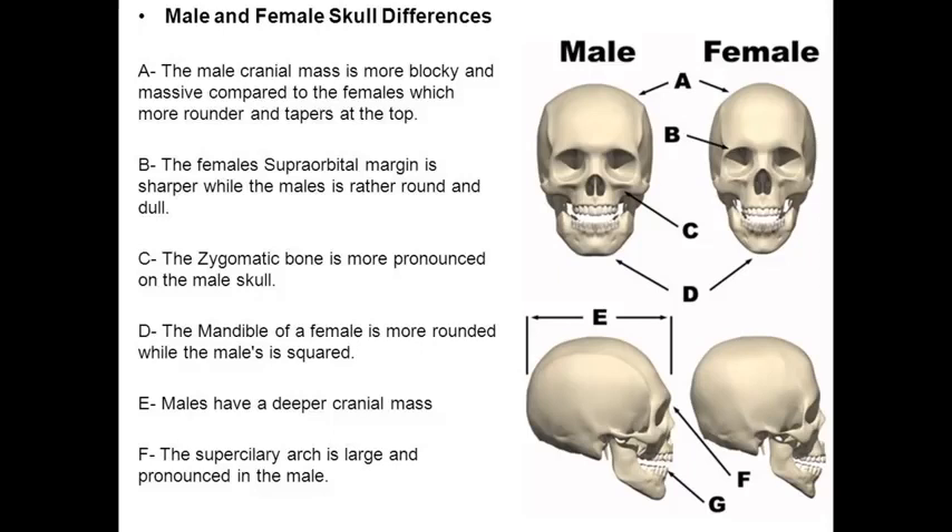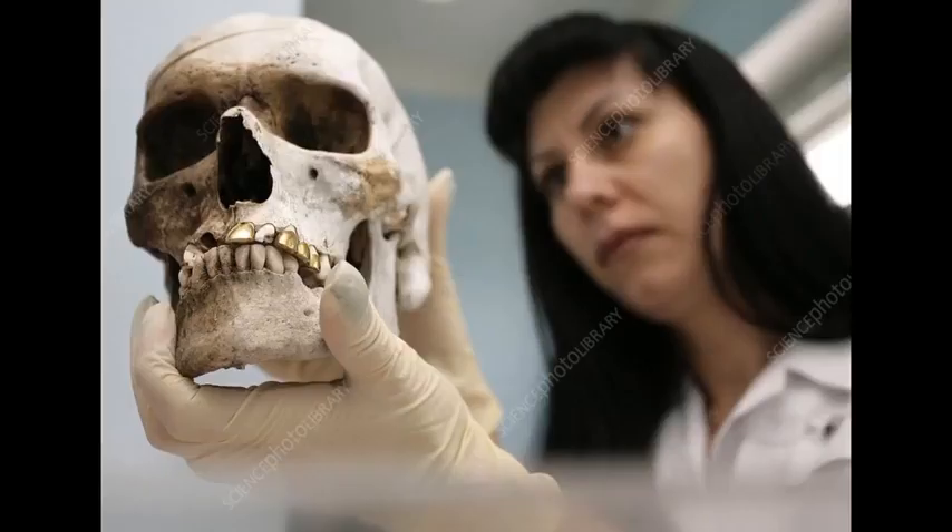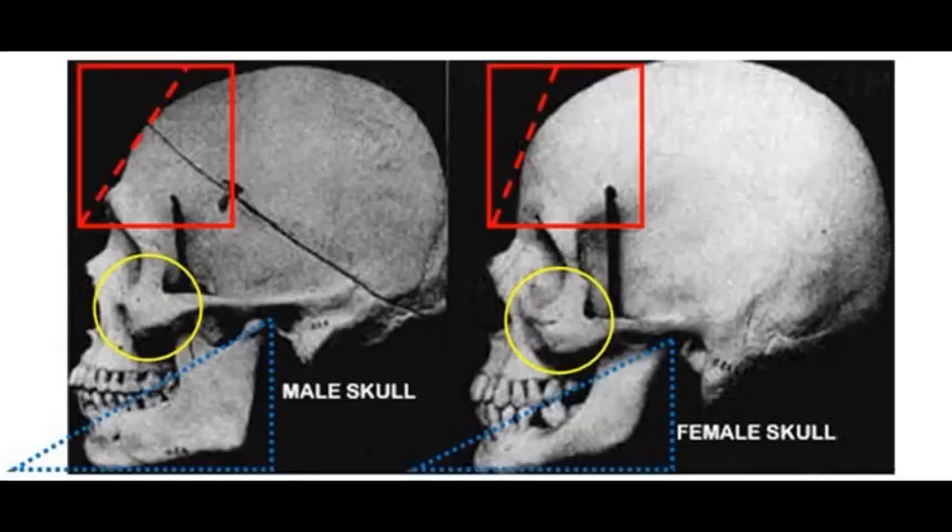This is forensics. They must know the difference between a man and a woman's body. What good are you if a body is found and you can't identify the gender of the deceased? Men have a square jaw. Women do not.